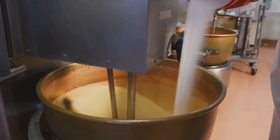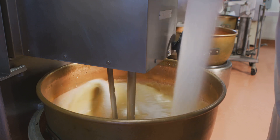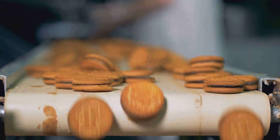Picture this: giant mixing bowls, rivers of chocolate, and cookies zooming on conveyor belts. It's like Willy Wonka's factory, but real. It's wilder than a late-night talk show. The precision and speed are mind-blowing.